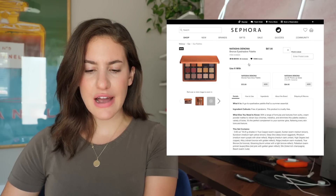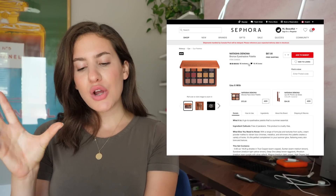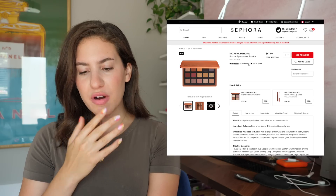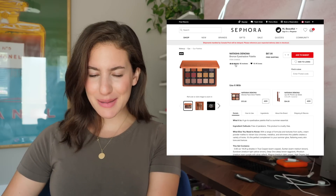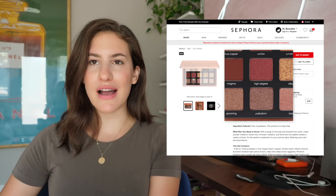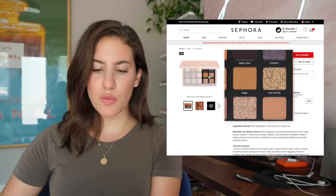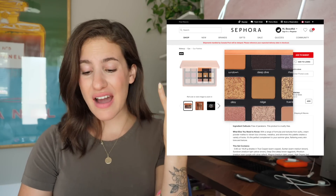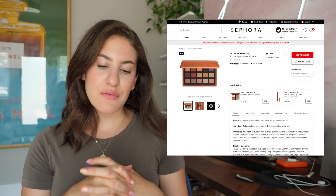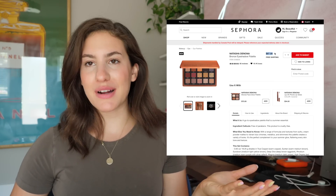This over here is the new Natasha Denona bronze eyeshadow palette. I actually already have this in my collection, but I just want to reiterate my thoughts — I do feel like it's just not worth it. All of the bronze shades that are in here really look very, very similar to one another once they're actually swatched on the eye. There's not much difference between them. I just feel like there are other Natasha Denona palettes that have more variety and are more worth their $87 price tag.